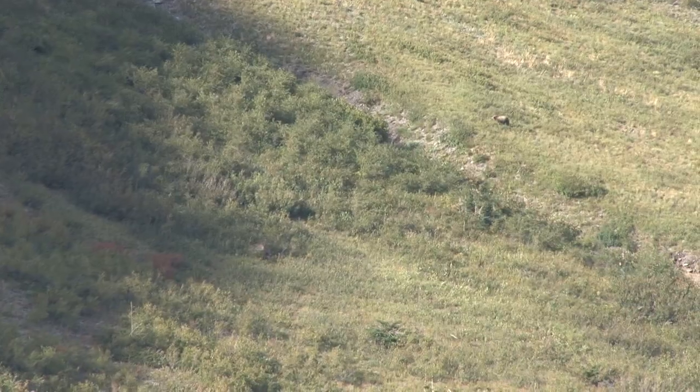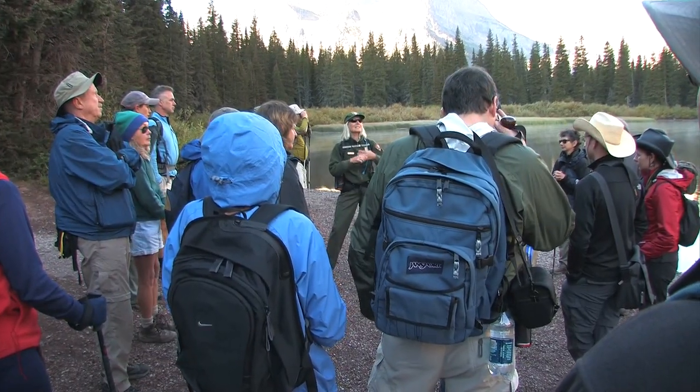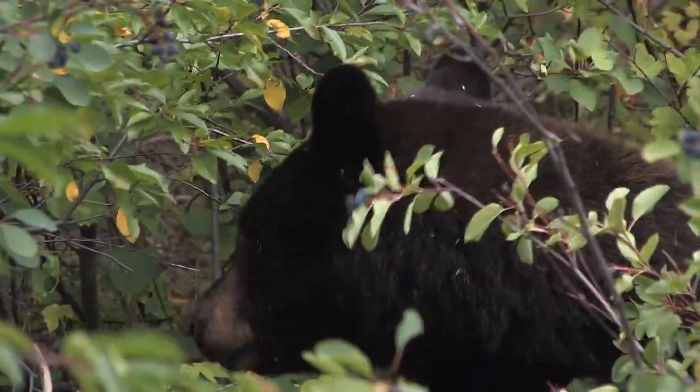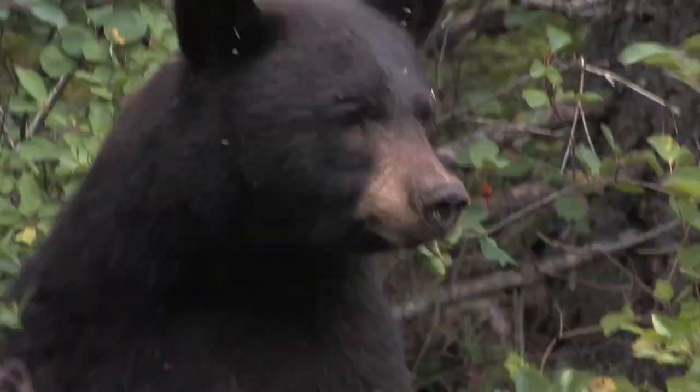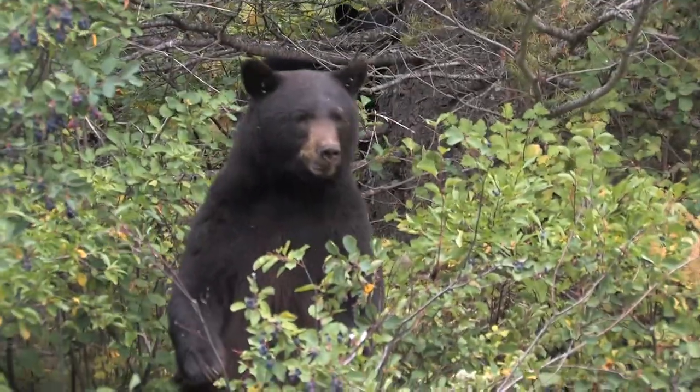Ranger hikes begin with a talk about safety. This is bear country, and bears have the right of way. We learn the best way to avoid a bear encounter is to make noise. When a bear hears a human voice, it will likely get out of the way. But if you surprise a bear, it's likely to be unhappy, and you may have to use your bear spray to fend them off.